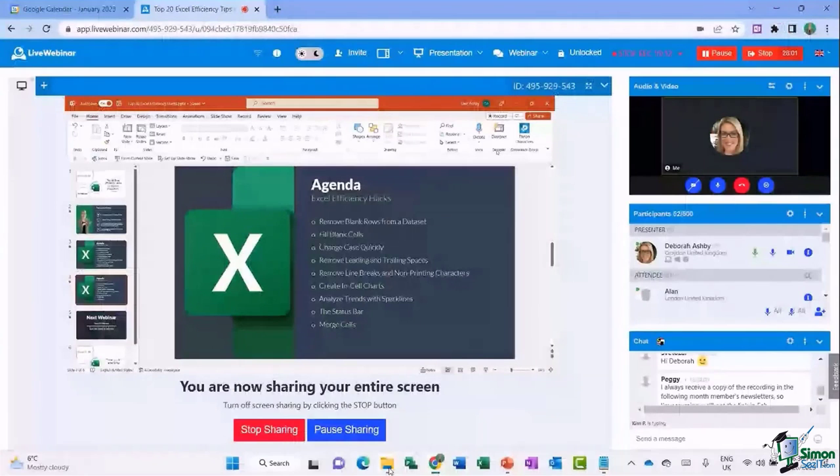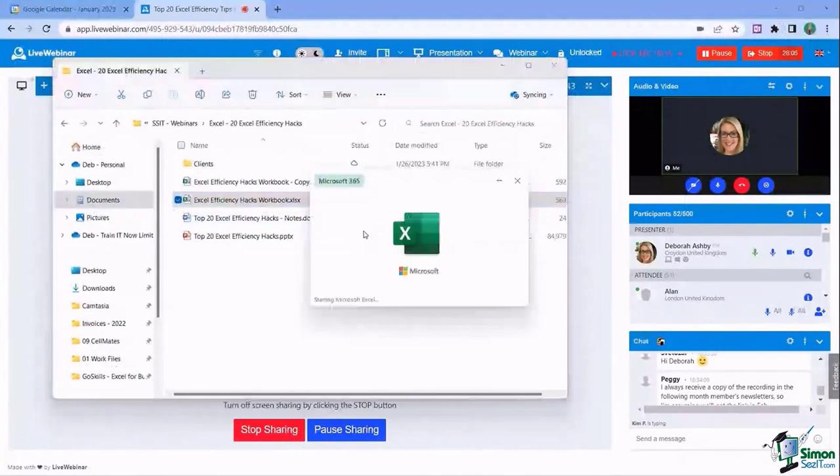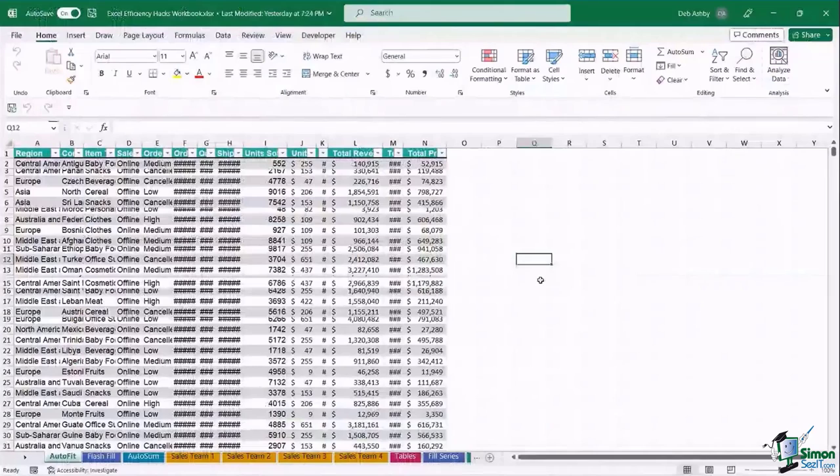I'm just going to open up the same file I sent you. So let's open this up. We're going to start on this first worksheet — we've got a lot of worksheets in this session, so make sure you're on the AutoFit worksheet. Now, this might be a tip you're already familiar with, but there are so many people who don't know that this exists.